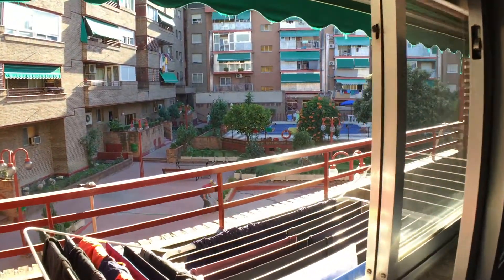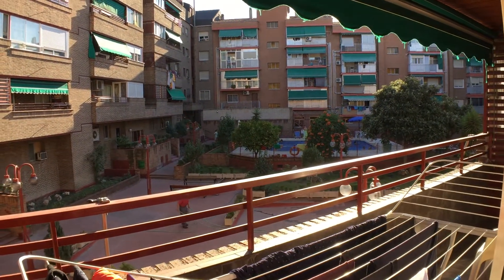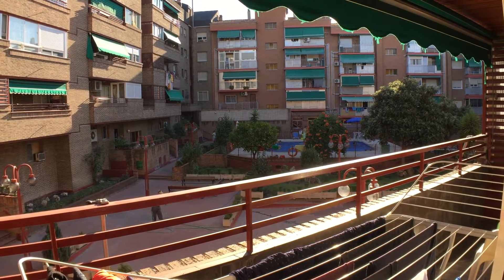This one also has a view of the pool and the balcony, but there's no direct balcony connection here. We get a full length mirror. And that's it, guys.